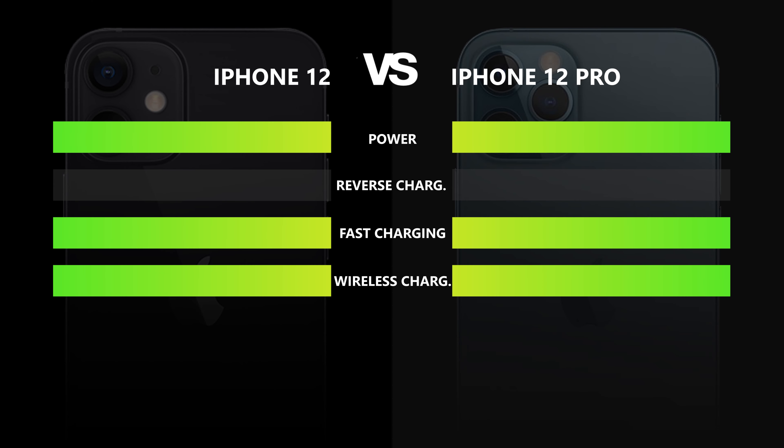Conclusion. Time to count the points. Both phones share the same display, so that point is split. In performance, the iPhone 12 surprisingly had the upper hand even with less RAM — one point for the base version. In design, the 12 Pro had the advantage of more elegant and premium design features. Battery was a draw again. In the camera category, the iPhone 12 Pro outshone the iPhone 12 with better hardware, software, and professional picture editing possibilities. Final score: four points for the Pro, three points for the base version — the iPhone 12 Pro wins.